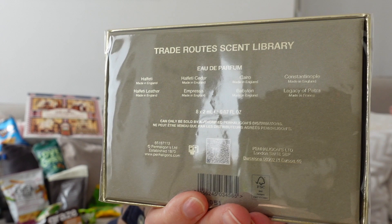Then I also got this from Harrods. I saw it in a video from Cherry Wallace — she recommended the scent library from Penhaligon's. We have 8 Eau de Parfums inside. If you want to know which ones, you can pause the video. This is also a present for somebody.